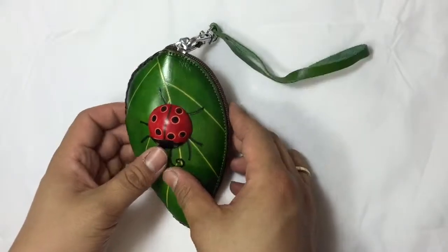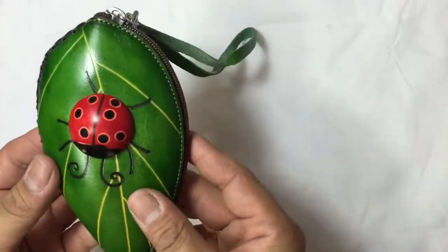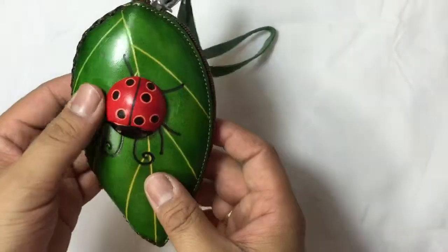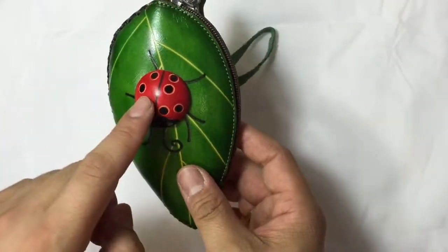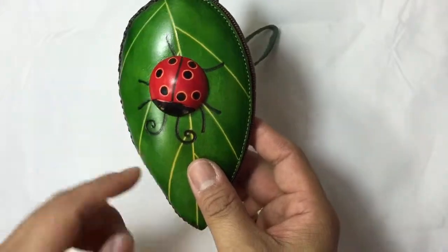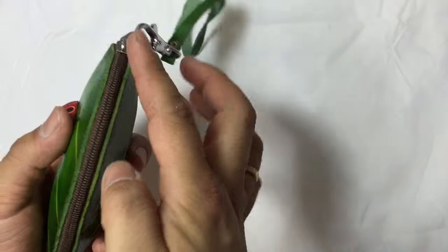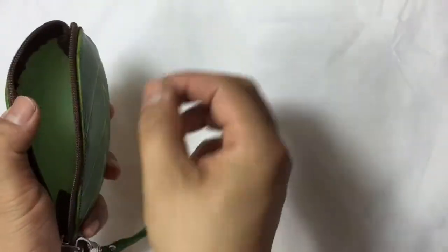Hi, welcome to Purse World. This is our new ladybug purse — it's leather and handmade. The front is very nice, red color with a ladybug and leaves design. It's a bag, this one is cheap. On the side you can open it.